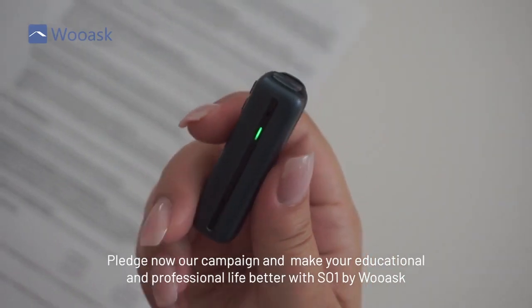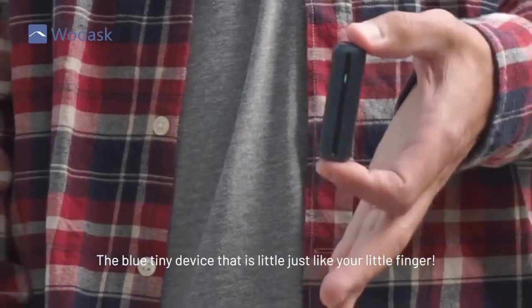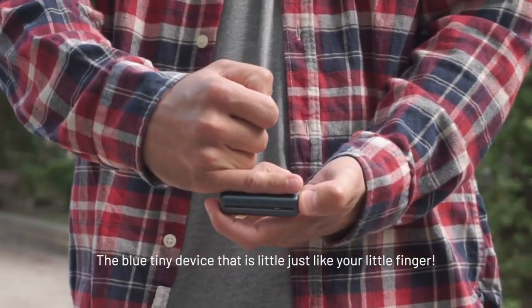Pledge now our campaign and make your educational and professional life better with SO1 by WASC — the blue tiny device that is little, just like your little finger.